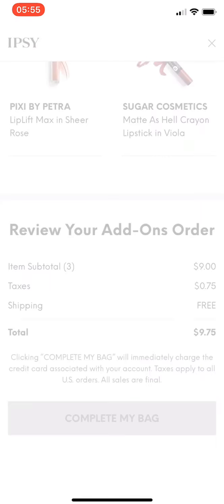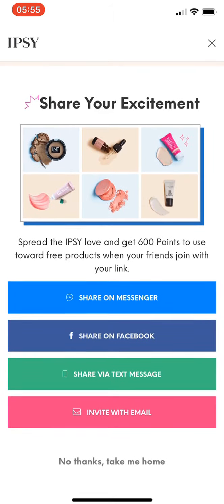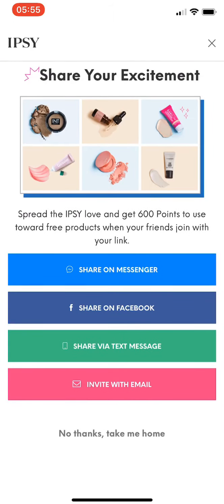$9 plus tax, 75 cents, and free shipping — good deal. My bag is worth $136 for $25 plus tax a month, so this is not a bad deal. Thank you, Ipsy.